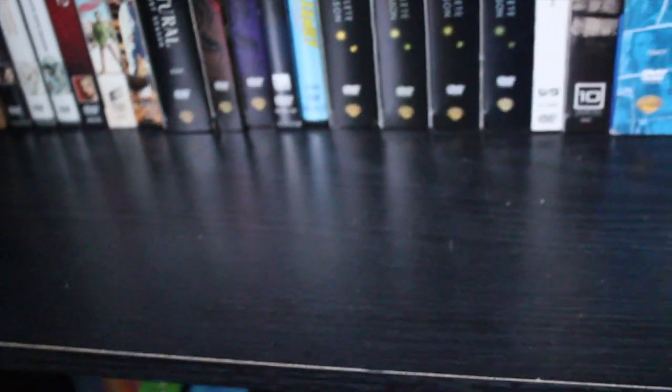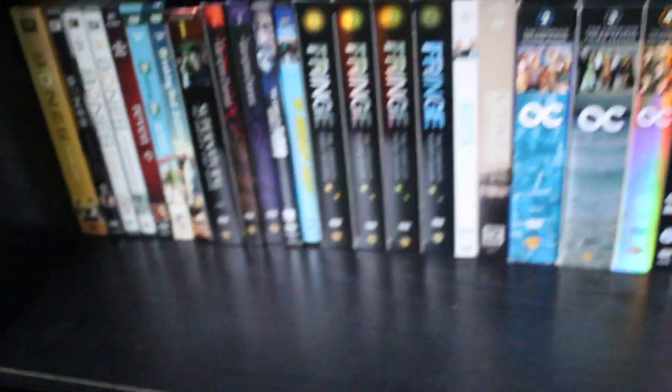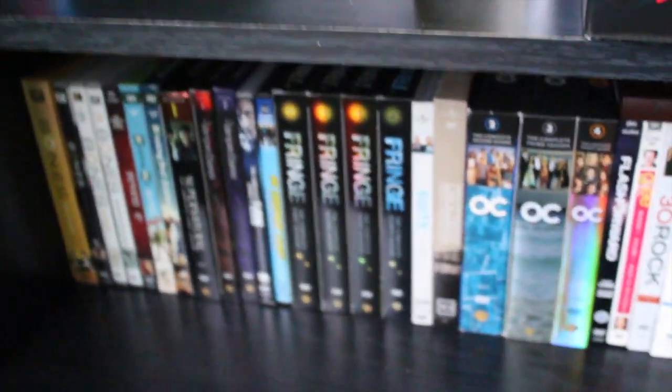Also in the back there I have most of the series — I think the first five or six seasons of House. I also have Heroes and a bunch of different series like that back there as well.